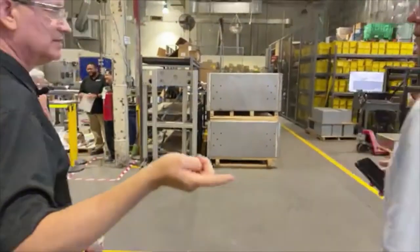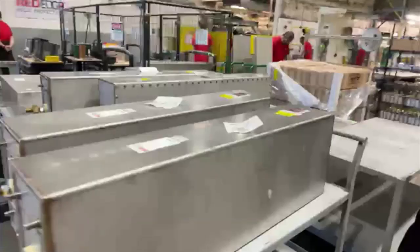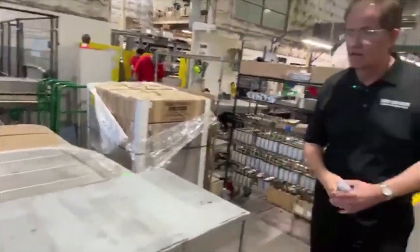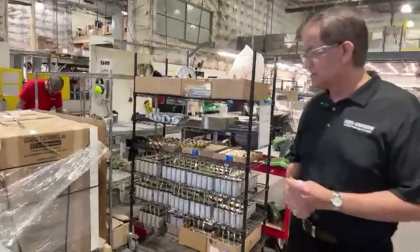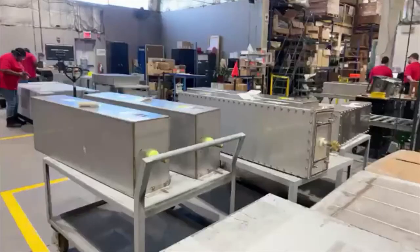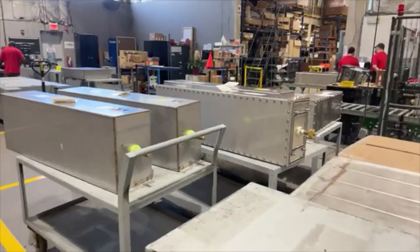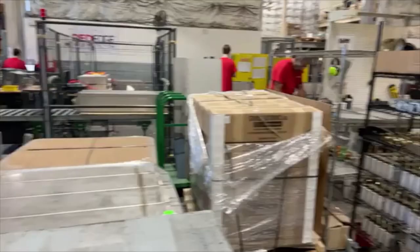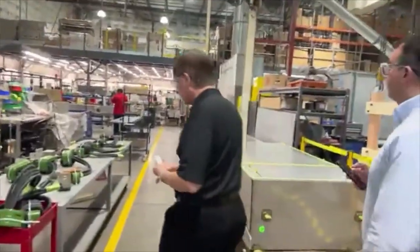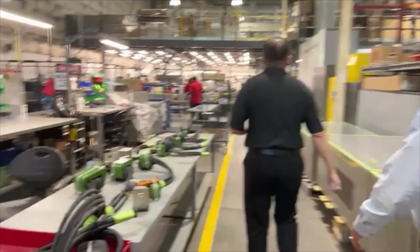These are actually individual elements — they'll get packaged inside a larger container. These are filter elements only, so for example this would filter one phase or a neutral in a power system. You can see here these are getting masked to be painted.